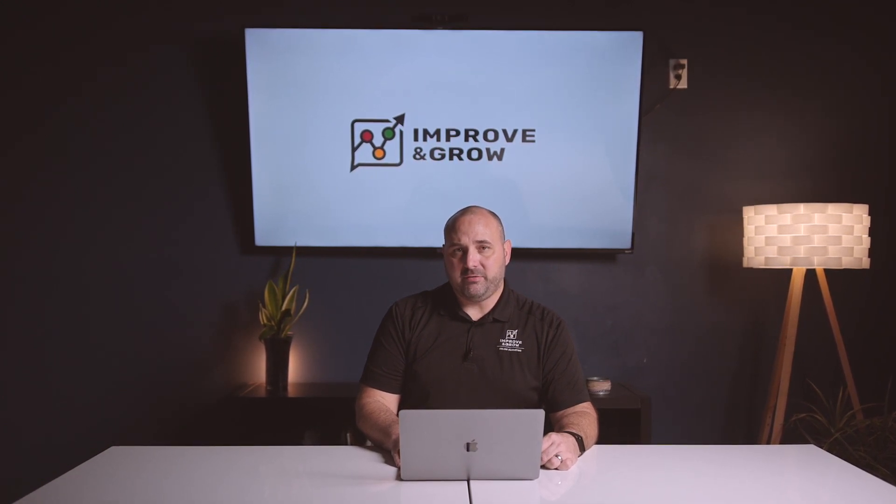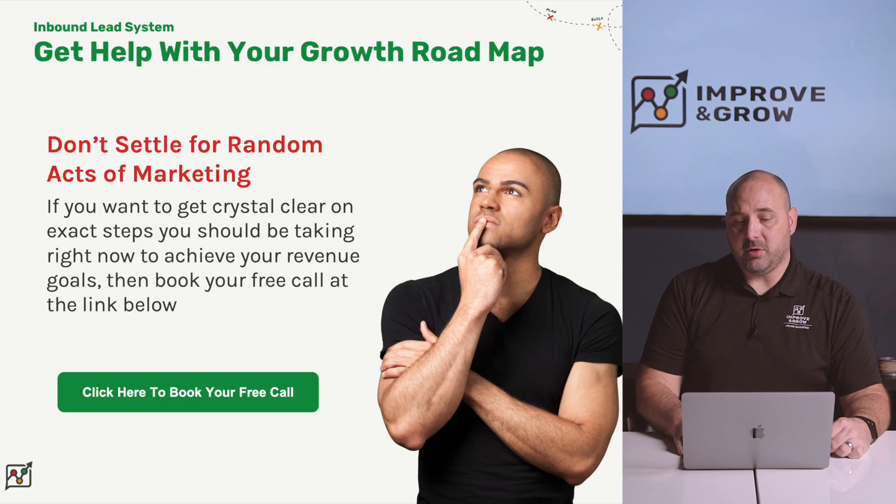So now you know there's a proven approach to helping you develop and implement an inbound lead system that is going to generate enough leads to help you hit your 12-month revenue goals. You no longer need to settle for random acts of marketing. If you want to get crystal clear on the exact steps you should be taking right now, use the link below to book your free call with us. On this 45-minute call, we'll help you understand exactly what's inhibiting your process today and help you develop a clear step-by-step approach to developing an inbound lead system that will help you reach your revenue goals.